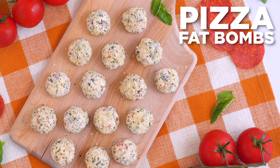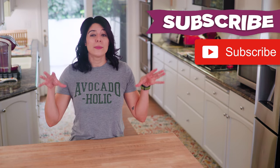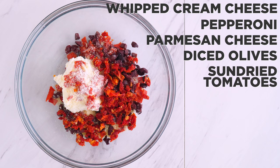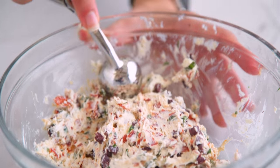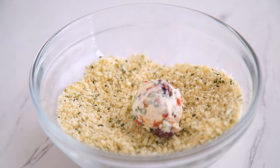Pizza fat bombs, anyone? For pizza fat bombs, I combine whipped cream cheese, diced pepperoni, parmesan, diced olives, sun-dried tomatoes, and basil. I make those into little balls, then mix together hemp hearts and parmesan and roll the pizza cream cheese balls into that coating.